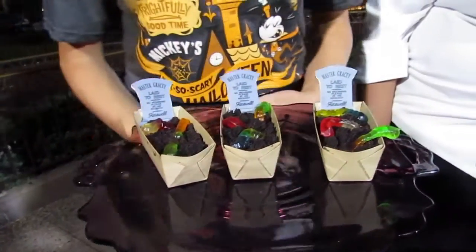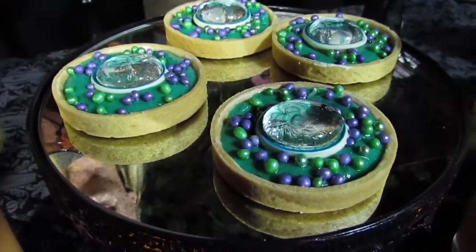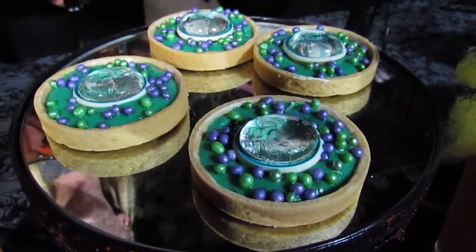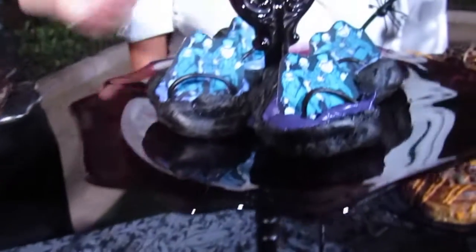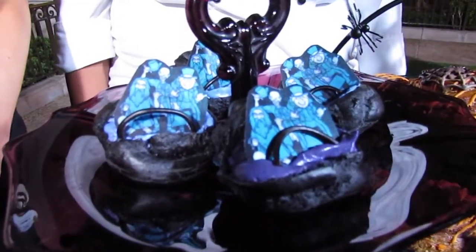We have three Haunted Mansion desserts themed after our attraction. We have Worms and Dirt, which is a gluten friendly option with Master Gracie's gravestone on top. We have a marshmallow tart that has Madame Leota floating on top of it. And then we have our Doom Buggy, which is a black cream pop with a cookies and cream filling and a chocolate topper of our hitchhiking ghosts.